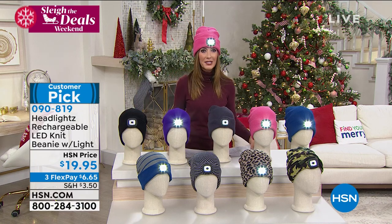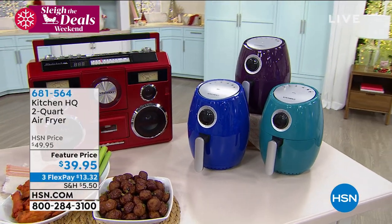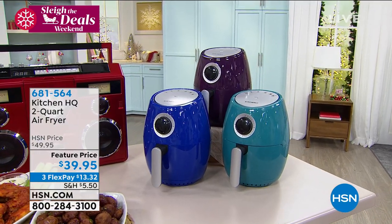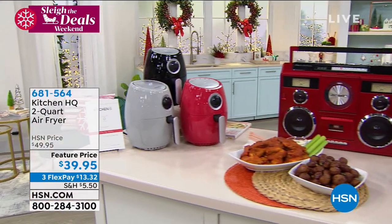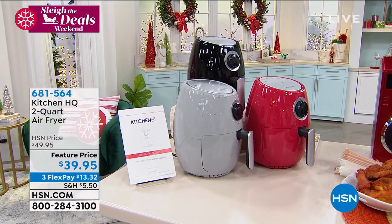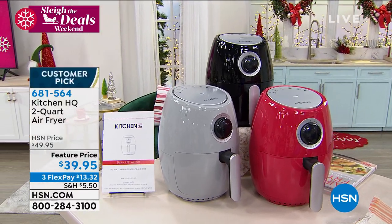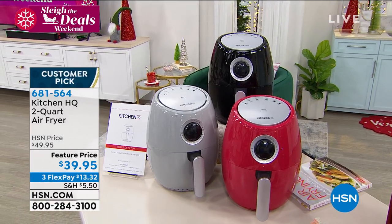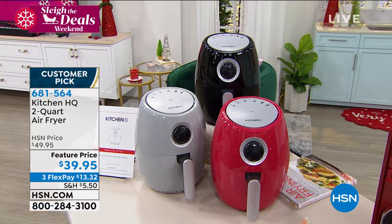Coming up — you've got to see what I've got this hour: more great gifts for everyone in your life. We have the Air Fryer, which is not only a huge customer pick, it's one of the most affordable air fryers we've ever offered here at HSN — it's only $39.95. It's a nice smaller size so it doesn't take up the whole kitchen. But if you want all the crunch, all the crisp, all the flavor without the fat, without the grease — that's the way to do it. Air frying has never been more popular; it's the hottest kitchen gadget of the year.